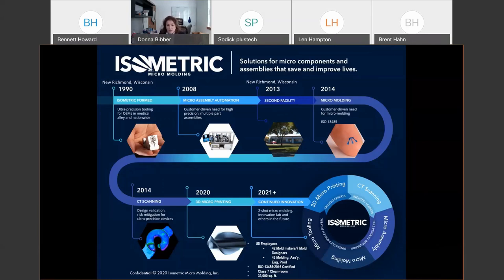In 2014 we brought on CT scanning because we found it extremely beneficial to developing our processes. Just this year, we also added 3D micro-printing — incredible technology that can mimic what we'll do with micro-molding before we actually build the mold, so we can flush out a lot of designs quickly. It's been fantastic to have that.